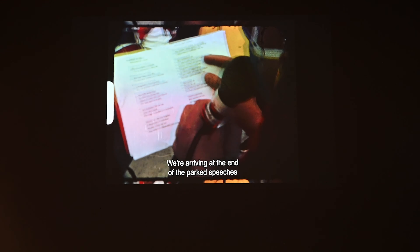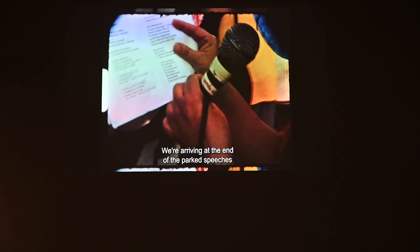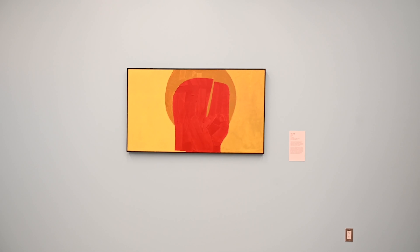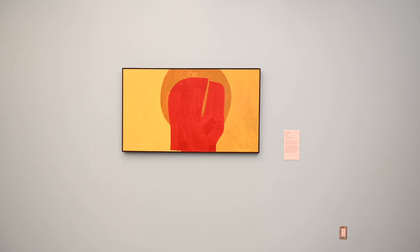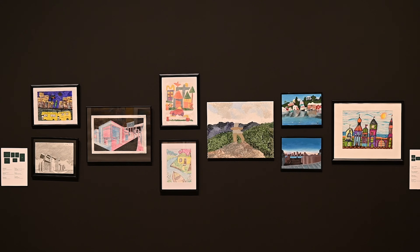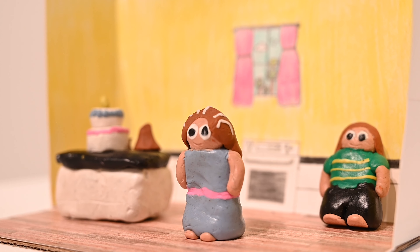What I appreciated most about my visit here is the opportunity to engage with the art on a deeper level. The gallery is also accessible to all visitors, with features such as wheelchair ramps and large print materials.